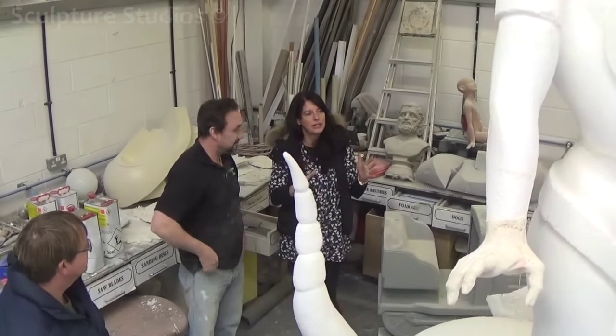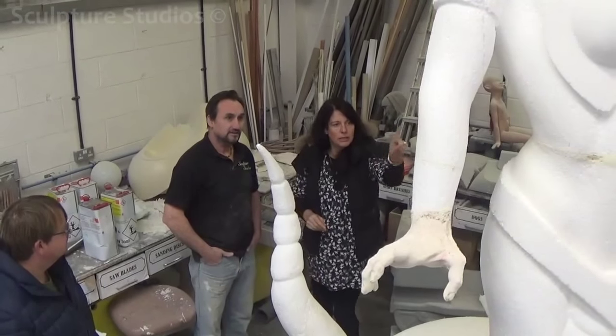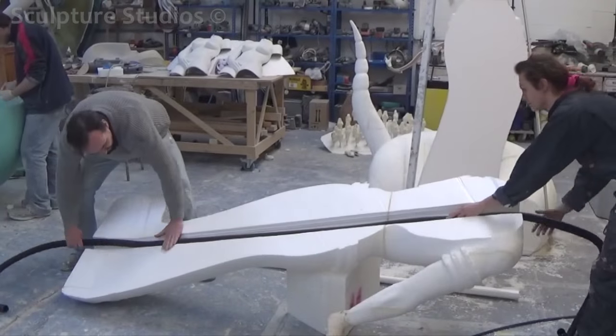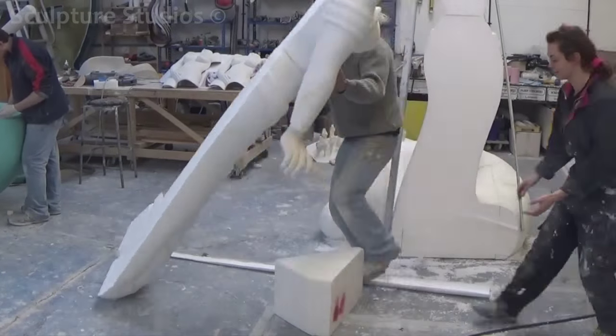Aiden's talking Fiona and Jay through the base section, where they said they'd like plumbing to be installed later on, and a pipe that needs to go all the way up through the body to accommodate the water flow. It's important that this is sorted out at this stage before any glass fibre work takes place on Medusa herself.